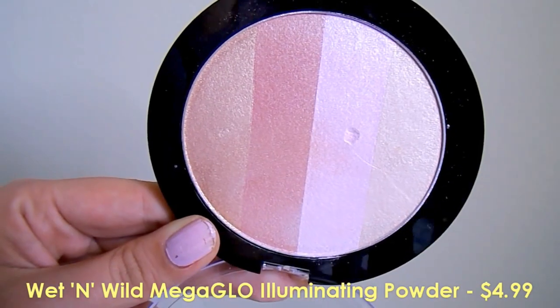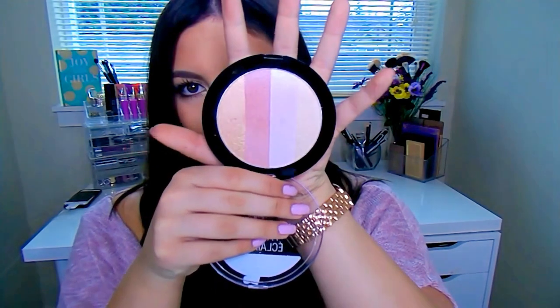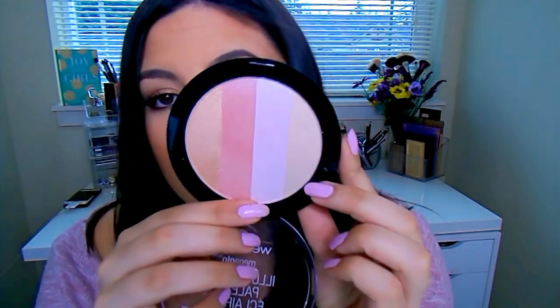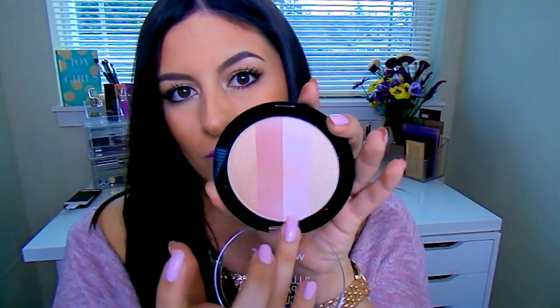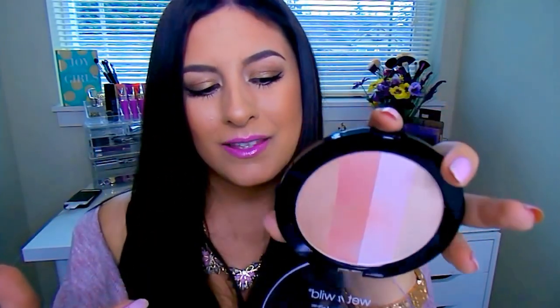Speaking of highlighting, this thing is huge. This is the Wet n' Wild Mega Illuminating Palette, and I want to say it's new or at least a new formula. It has that sticker that always catches my eye. It's ginormous — you can see my hand compared to it. What I really like is it's going to be suitable for all different skin tones. It starts off with a beautiful deepish gold, goes into a gorgeous soft pink, and then a typical nice champagne. You can swirl these all together for a beautiful mixture of colors. I really like to go in with the golden shade and then the champagne. I think this was under $4.